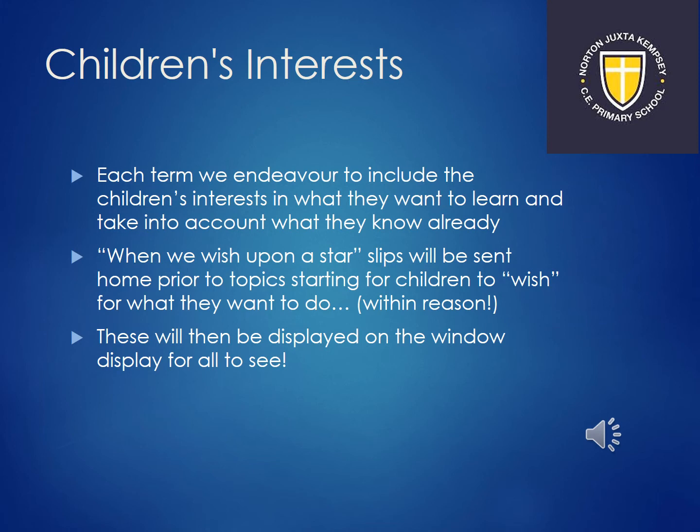Last year we introduced something really useful to the children and to us — gathering the children's interests. Every term we send out a survey to ask the children what they wish to do within the learning for that term. We then try to incorporate their ideas into our planning and display them on the window for everyone to see.